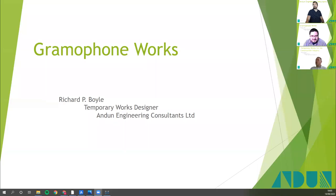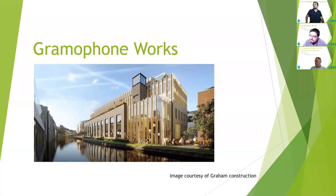This is a new adventure for me doing one of these presentations. As Angus and Christian said, I'm Richard. I work in Andun's Midlands office in Newcastle Under Lyme. Today I'm going to be talking about Gramophone Works.